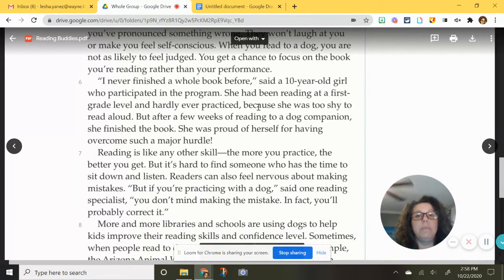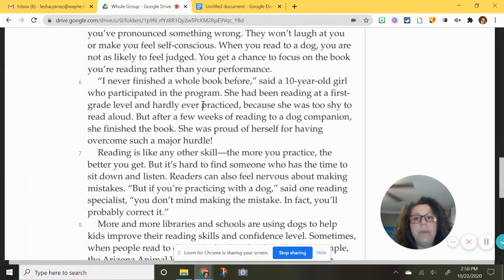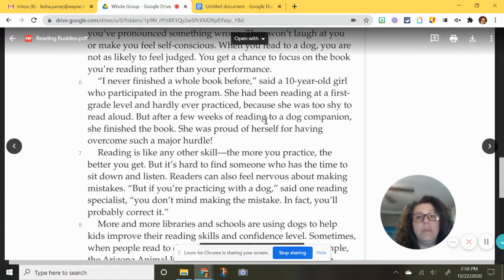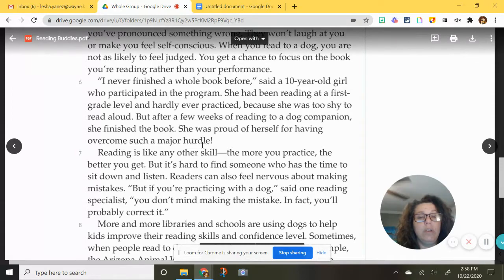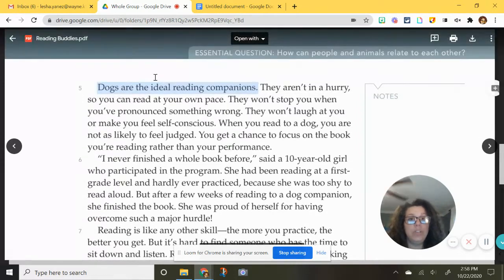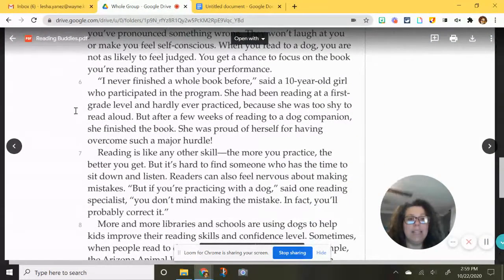Paragraph six: 'I never finished a whole book before,' said a 10-year-old girl who participated in the program. She had been reading at a first grade level and hardly ever practiced because she was too shy to read out loud. But after a few weeks of reading to a dog companion, she finished the book. She was proud of herself for having overcome such a major hurdle. This paragraph is more of an example to go with the topic sentence — dogs are ideal reading companions, here are the reasons why, and paragraph six is an example.